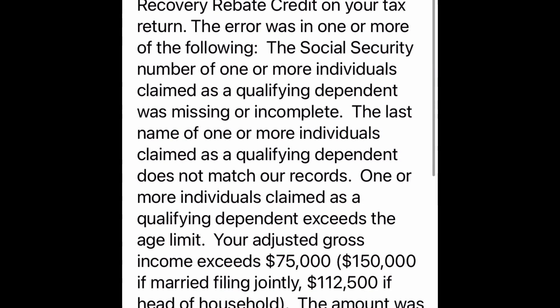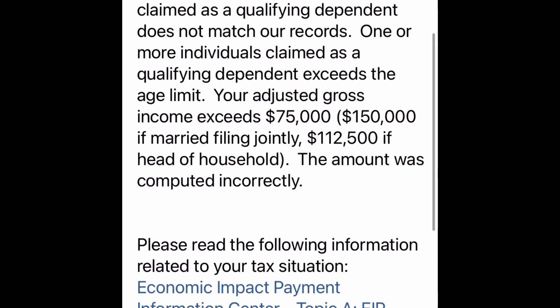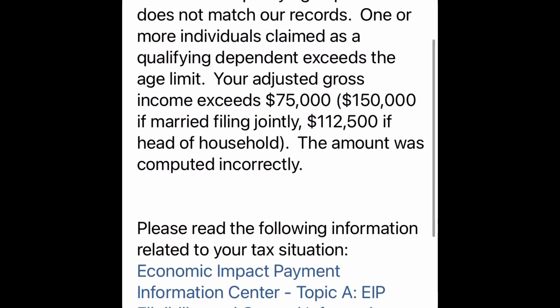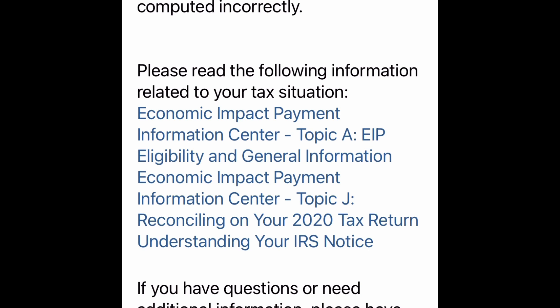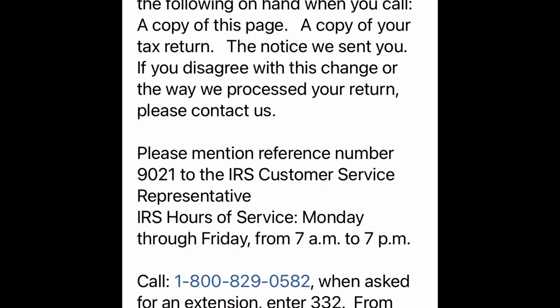The app says they changed the amount claimed as recovery rebate credit. The error was in one or more of the following: the Social Security number of a qualifying dependent was missing or incomplete; the last name of a dependent does not match records; a dependent exceeds the age limit; or adjusted gross income exceeds $75,000 — which mine did not. So I think there are some errors. I definitely have to reach out to H&R Block. They did my taxes and I paid them $350 to do it right.